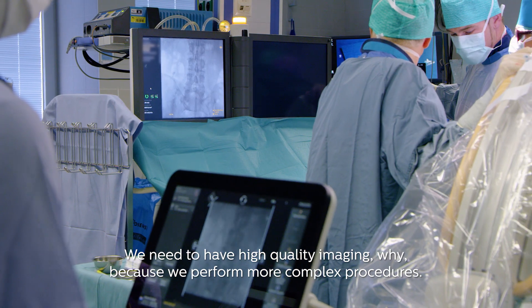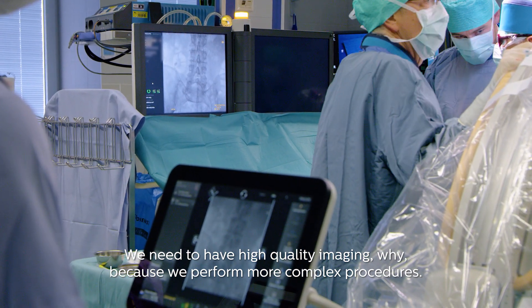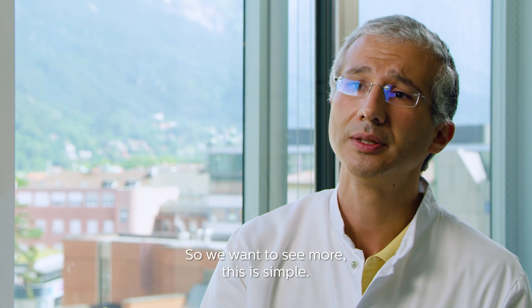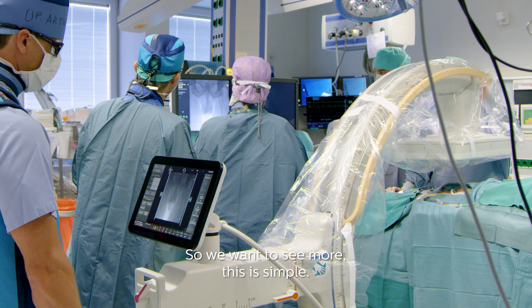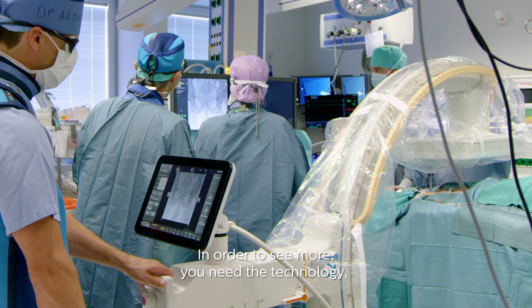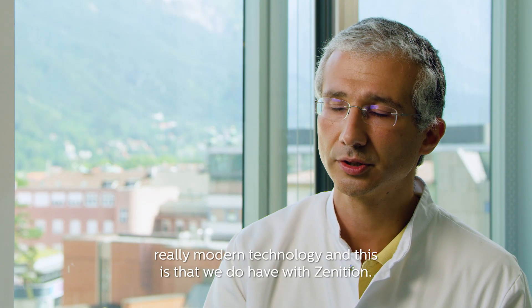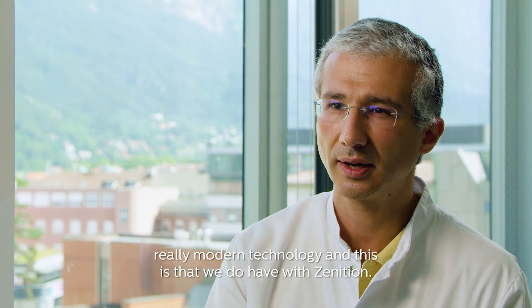We need to have high-quality imaging. Why? Because we're performing more complex procedures, so we want to see more. This is simple. In order to see more, you need a technology — a really modern technology — and this is what we do have with Zenitian.